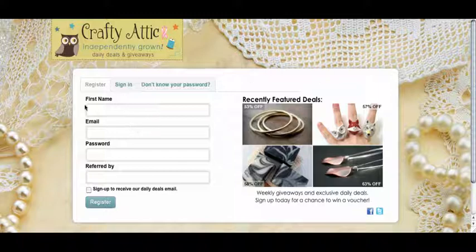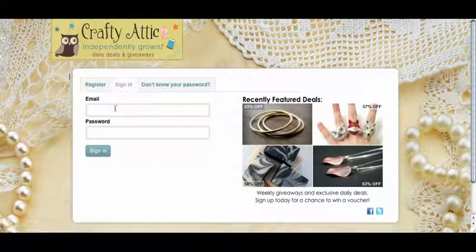To register, simply fill in your first name, your email address, your password, and who referred you so we know how you found out about us. You can click Register, and then you'll be able to sign in to our site.